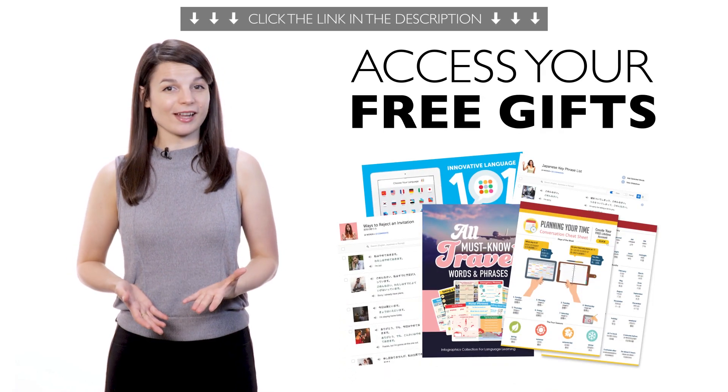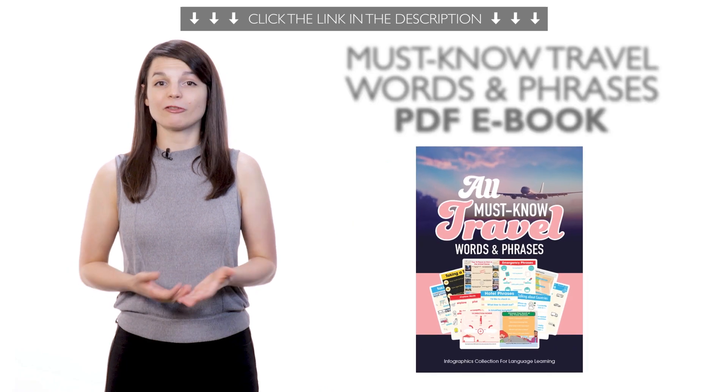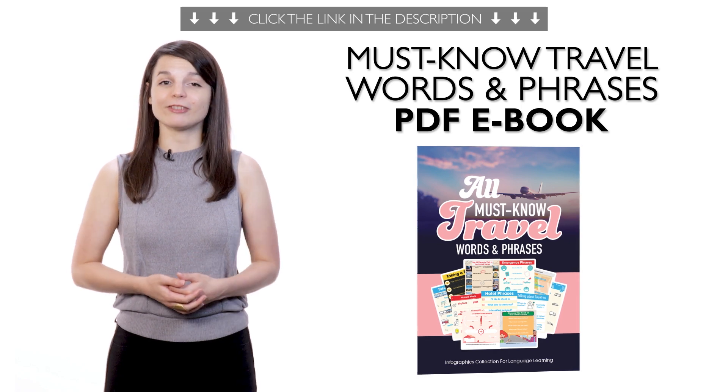Access your free language gifts right now, before they expire. Here's what you're getting this month. First, want to travel someday? Then get our free must-know Travel Words and Phrases PDF eBook.